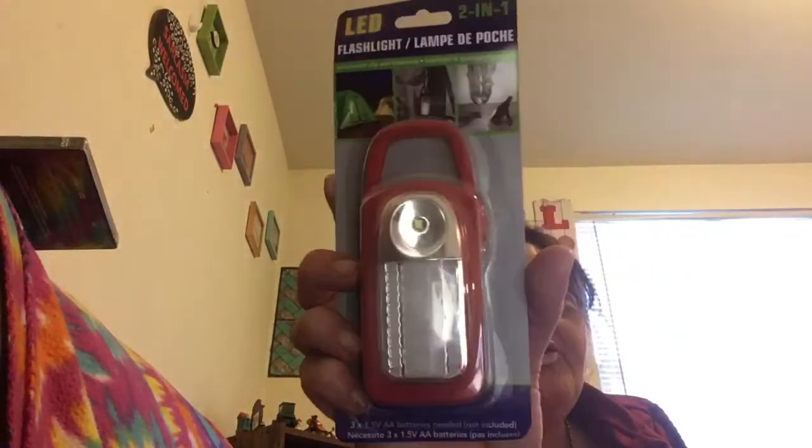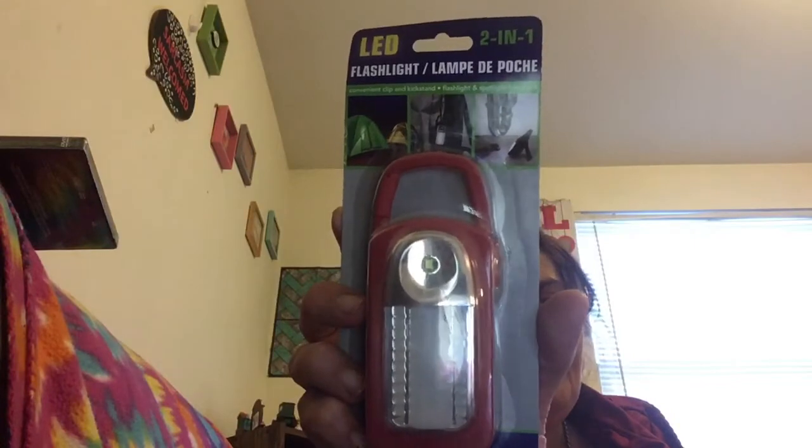I also saw a lot of haulers featuring this LED flashlight. It's a small flashlight that works on both sides — it looks like a little lantern. It's red and I thought it was really cool, so I grabbed it.